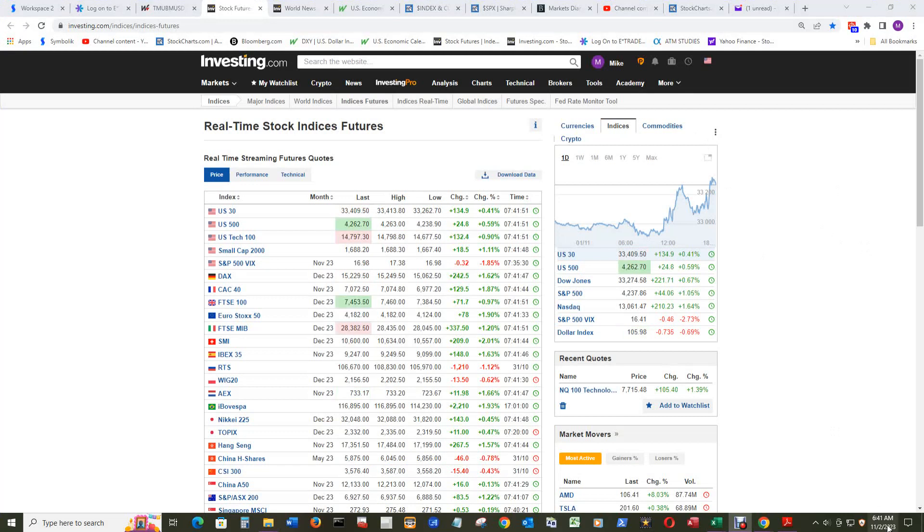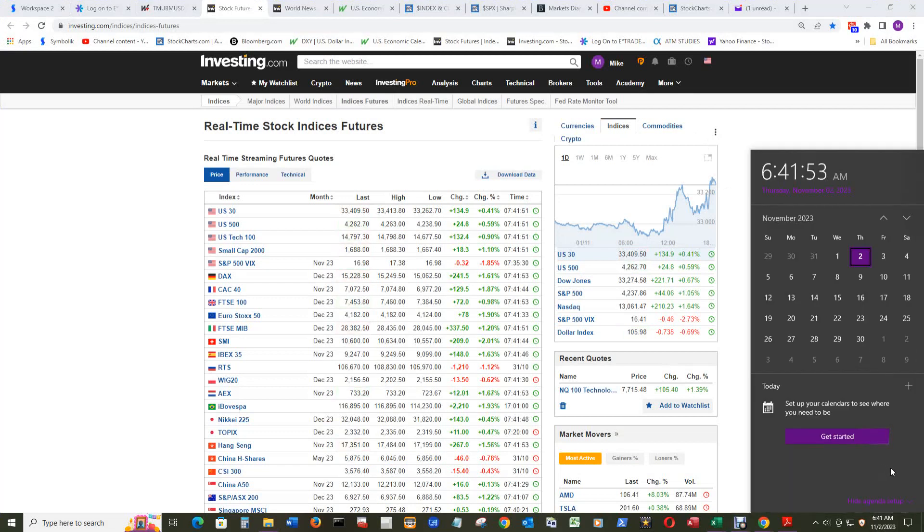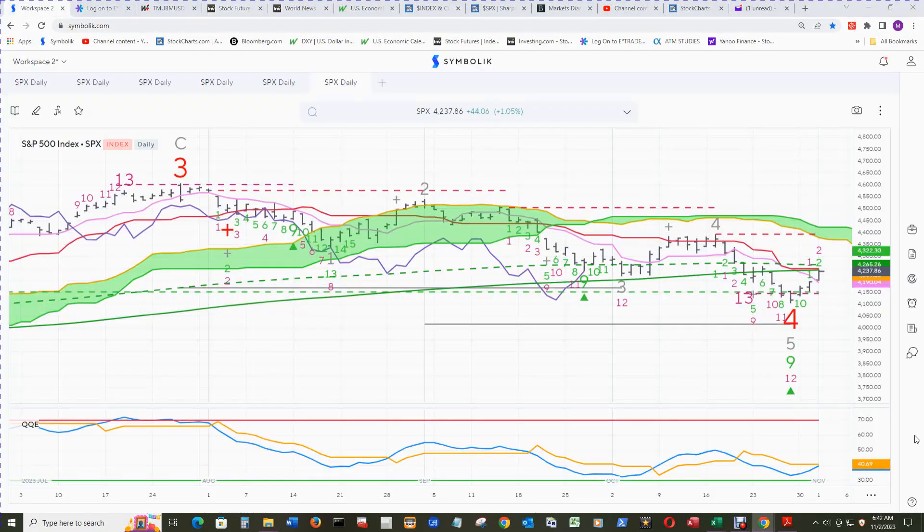Price in the pre-market hours for the S&P 500 at 6:41 a.m. Central Time on the 2nd is $4,263. Price went back above the 12-month Simple Moving Average and the weekly 65 EMA as per the previous video. Now it's above the 200 Simple Moving Average — solid green — and slightly below the 200 EMA, dashed green, at $4,265.53.